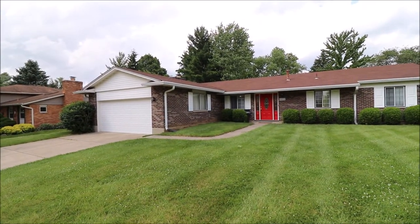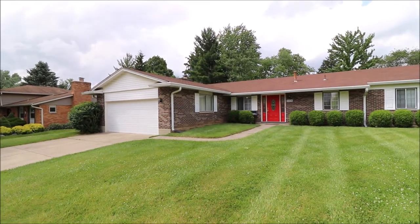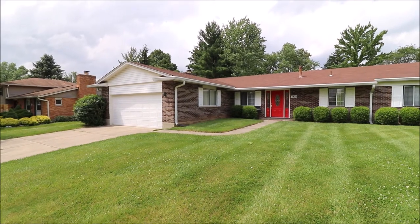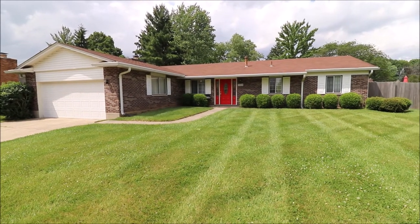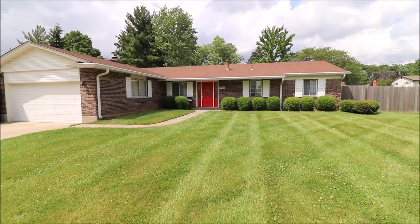Hey everybody, we're here at 4408 Franklin Ridge Drive, Beaver Creek, Ohio, getting ready to put another fantastic ranch on the market. This one's really nice. Got a full brick wrap, three beds, two full baths, awesome backyard, fully privacy fenced. We can see the attached two-car garage.